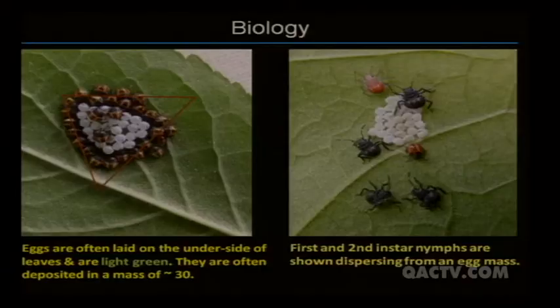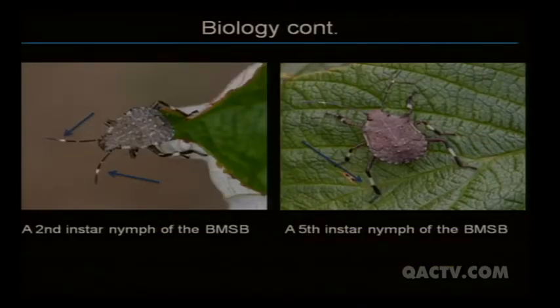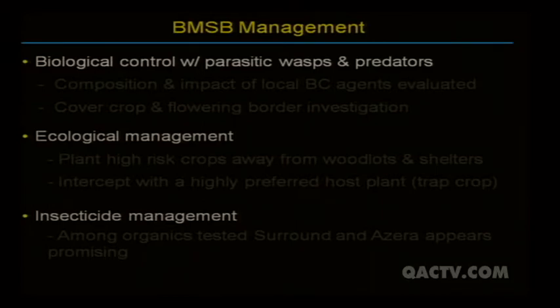A little about the biology: there are five nymphal stages. The first instar stage is a non-feeding stage — it stays around the egg mass and takes up the symbiont the mother deposits on the egg. Once it reaches the second instar, that's when it starts to mobilize and feed. You can see the distinguishing features: the white stripe on the antenna and the white stripe on the leg. When this insect first arrived in Maryland, I felt you'd really need an integrated approach — looking at biological control, ecological management, and insecticide management practices.